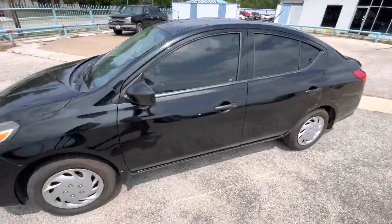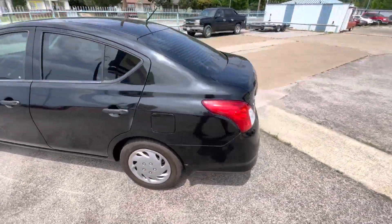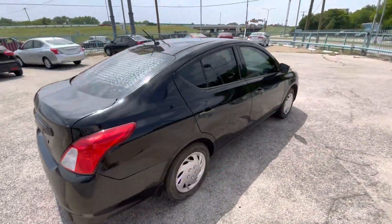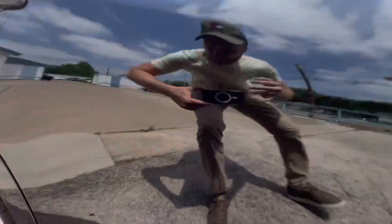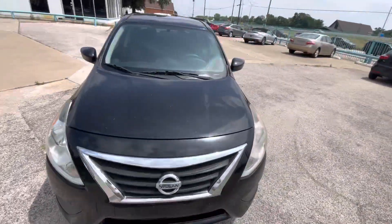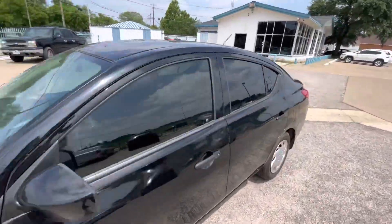Here we have this nice and clean 2016 Nissan Versa with 102,000 miles on it. It has pretty good tires on the back and on the front, so you don't have to worry about that. This is a clean title car, clean Carfax, and the body is in good shape.